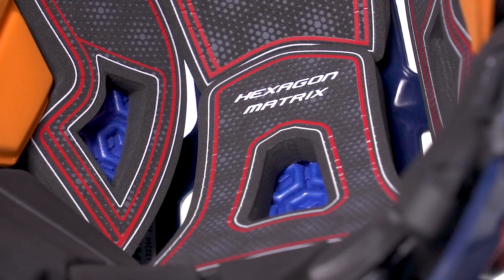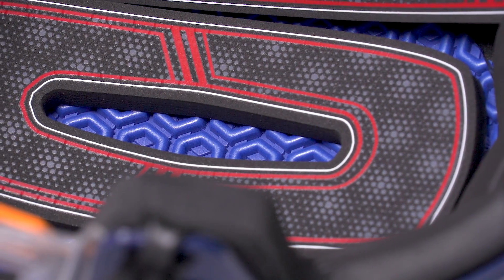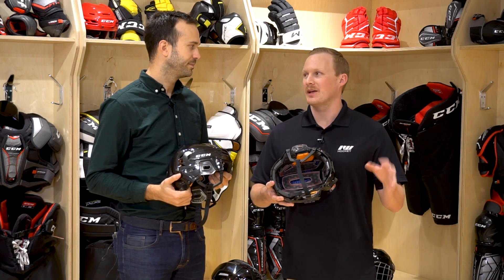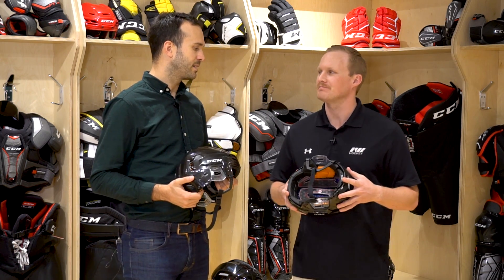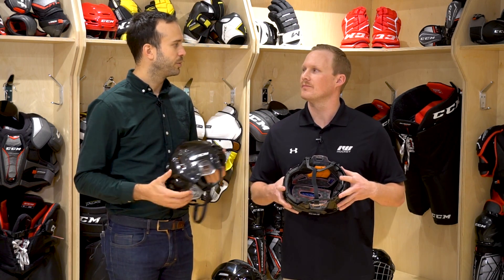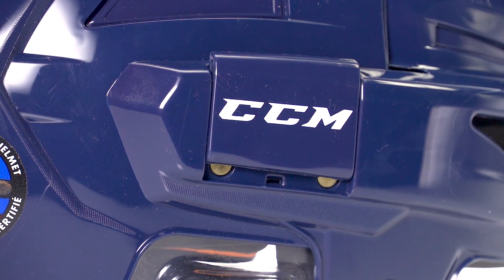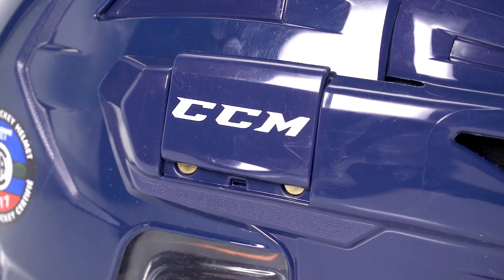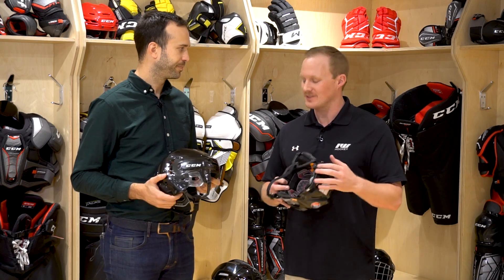We also have our Hexagon Matrix — it's a molded foam that manages all types of impacts, both high-level and lower-level, making sure we offer the highest level of protection possible. So you're really taking a lot of the DNA from the 3DS, which was one of your most protective helmets, and incorporating it into the FL 90. Exactly — we wanted to bring down as much value as possible to a lower price point. We put a lot of meat in the FL 90: key technologies, the dial adjustment, plus the front-back adjustment, so it really offers a full wrap. It's probably our most versatile helmet for fitting — an elite-level helmet at a performance-level price.